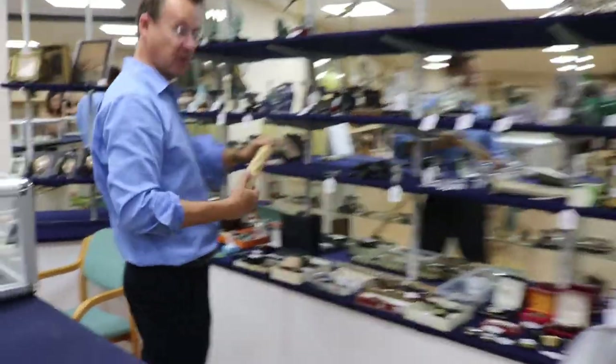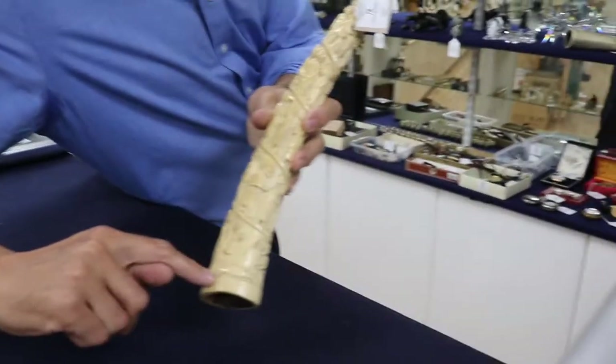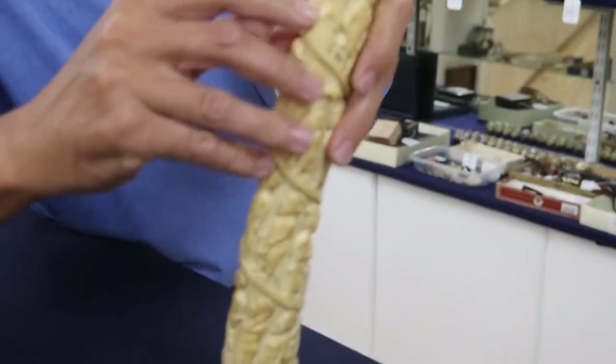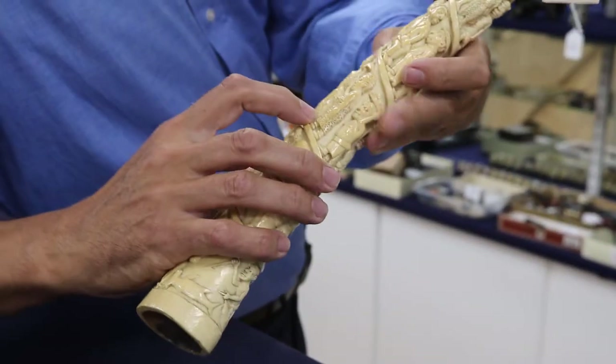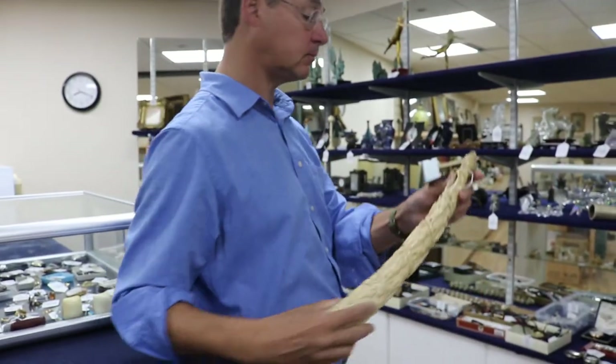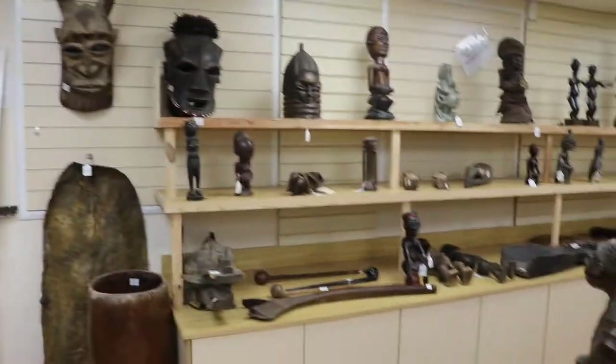And a similar thing here — this Belgian Congo tusk, over 100 years old. Rather fun — there's the hammerhead shark fisherman down there, and further up we've got figures in European costume and the like. And that's an oliphant — you can blow it like so to blow the horn. That's lot 78 in at 400.